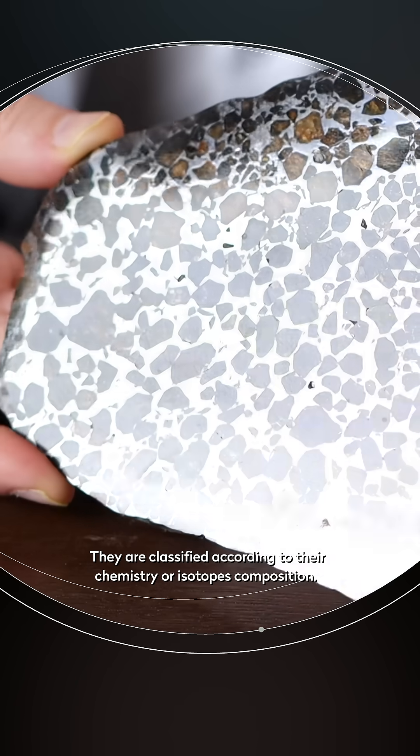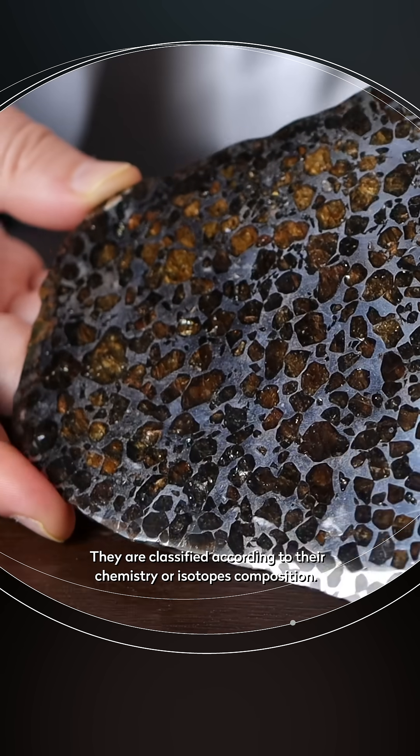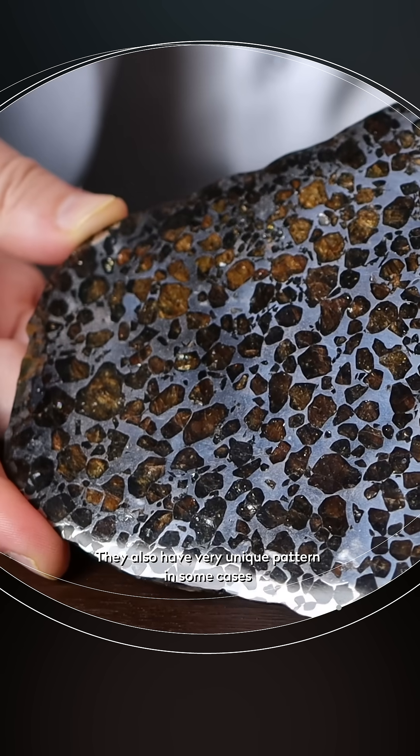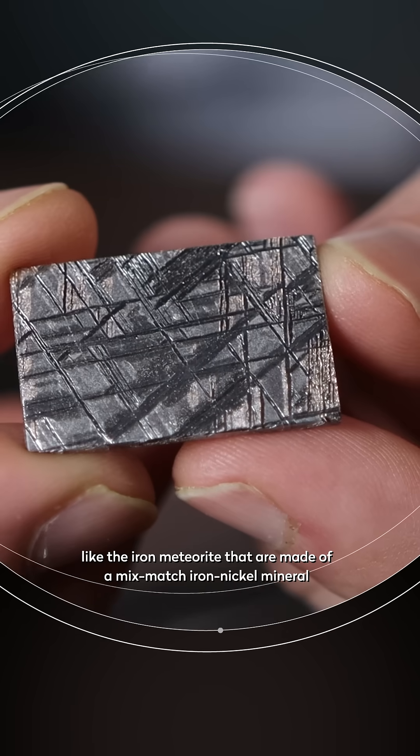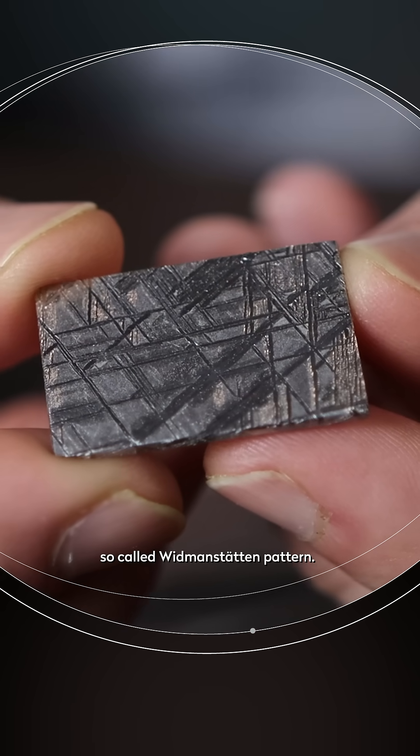They are classified according to their chemistry or isotope composition, and they also have very unique patterns in some cases, like the iron meteorites that are made of a mismatch of iron-nickel minerals, so-called Widmanstätten patterns.